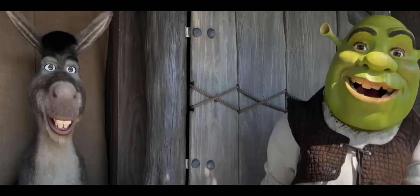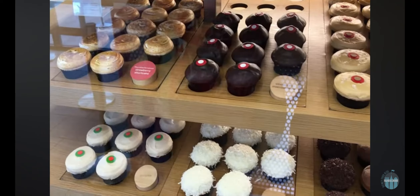Hi! Welcome to Astounding Products. Here to tell us about his astounding product for making cupcakes. Please welcome... Me!